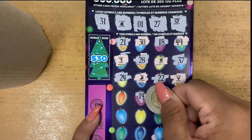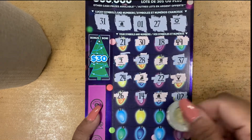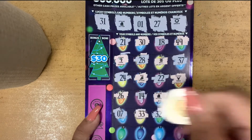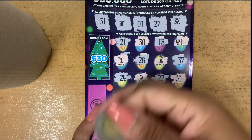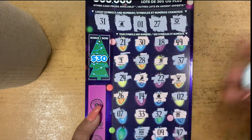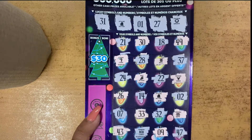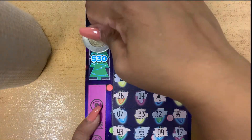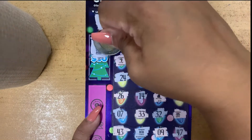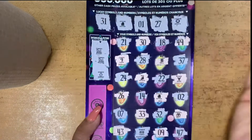Let's continue. Number 14, 26, a gift, 32, 33, 7, 47, 9, a candy. Last one — 43. No match there. Let's see the bonus area. We're looking for three of the same symbol. We have a sled, a sled, and ornaments. No match there.